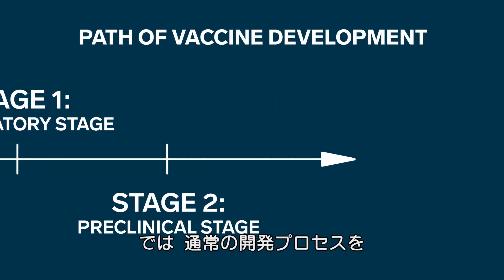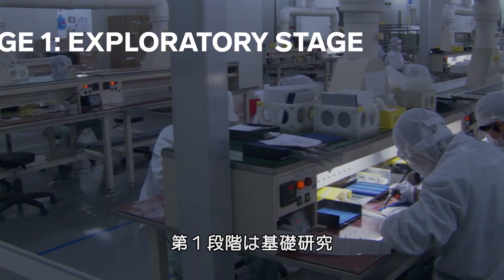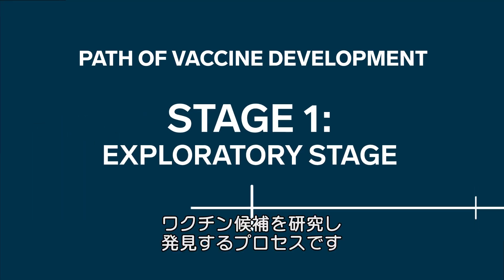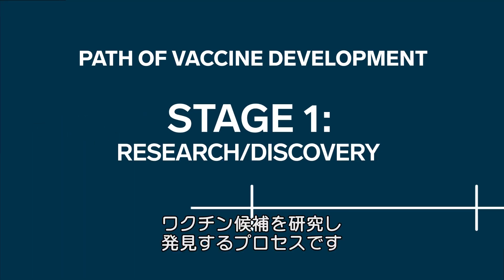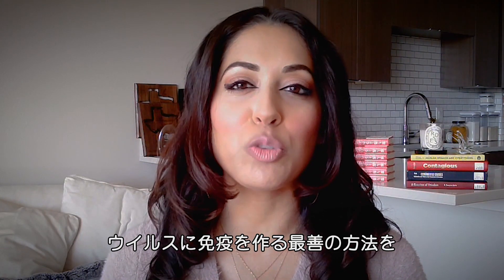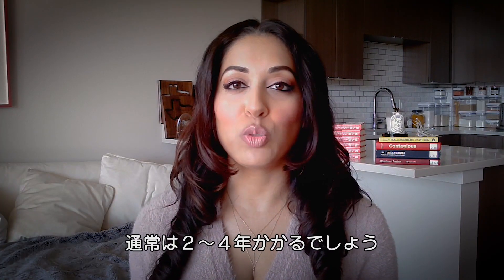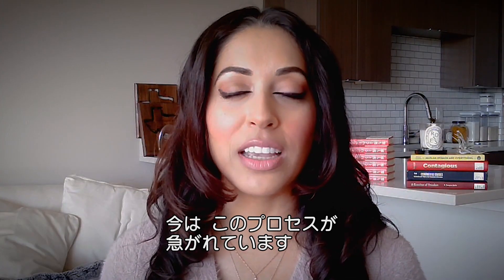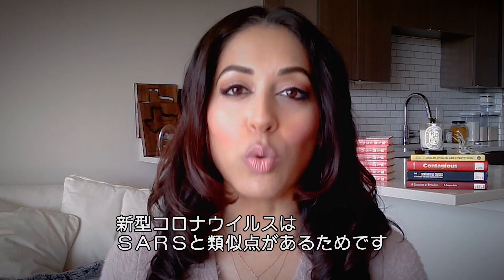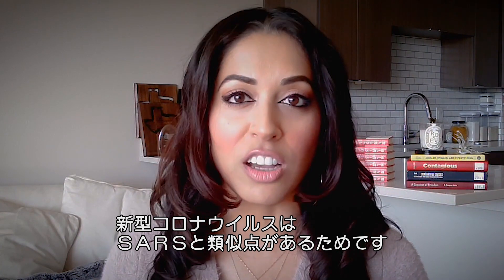Let's look at how vaccines for viruses are typically developed. Stage one: the exploratory stage. This is also known as the research or discovery stage. Here, researchers are trying to come up with the best possible way to immunize us against a virus. This first stage can take between two to four years, but right now scientists are speeding through stage one, partly because of new technologies and also because this SARS coronavirus has similarities to the first SARS virus.